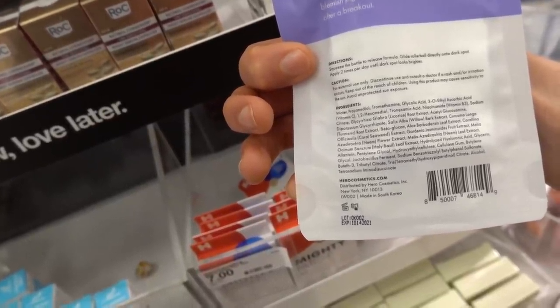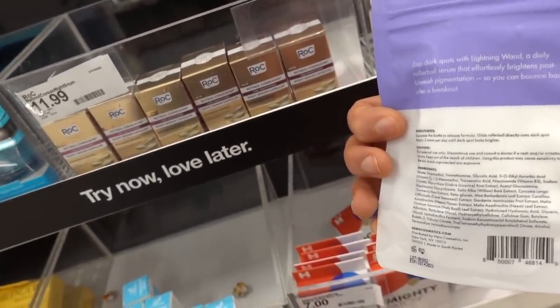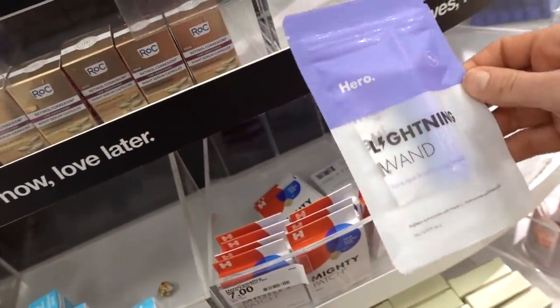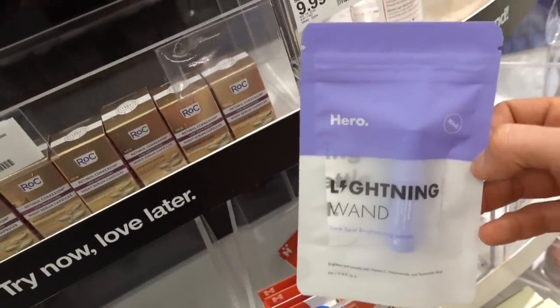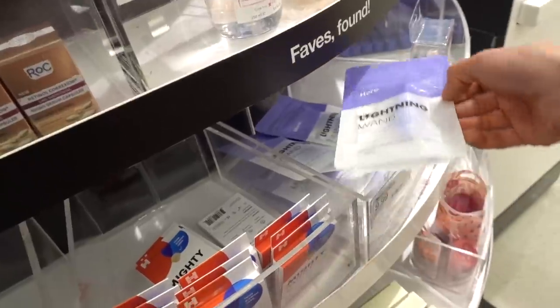Niacinamide, licorice root. Now willow bark - do not be duped by willow bark. That's one of those where if you don't know your ingredients, you're going to get played. Willow bark is not the same - it doesn't work the same as salicylic acid. You have to ingest it in order for it to be converted to salicylic acid. So I don't suggest you eat your skincare products.